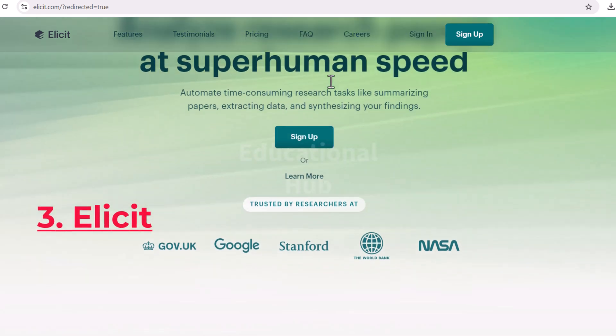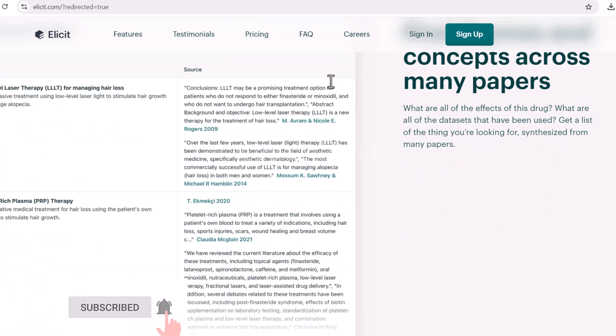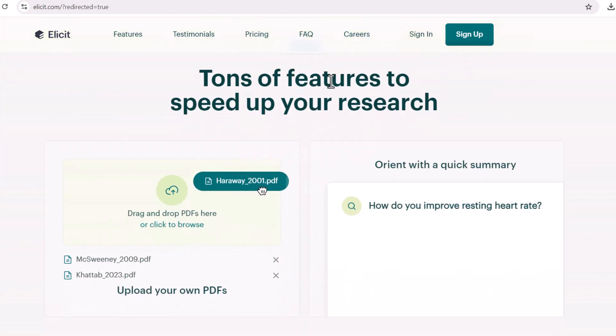Elicit is an AI research assistant that helps researchers to brainstorm, research, and write. It can generate ideas, find relevant information, and help to structure arguments. Elicit can also be used to create presentations and posters.